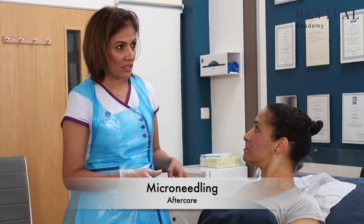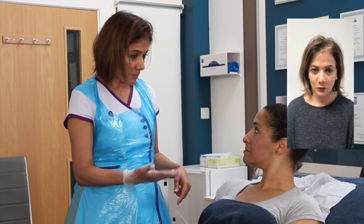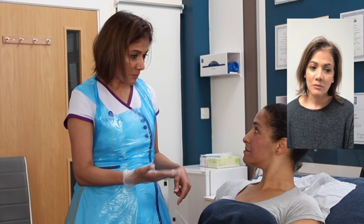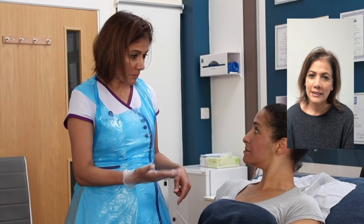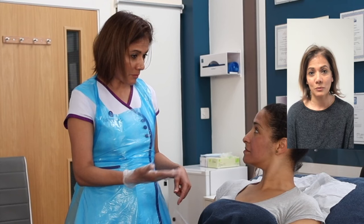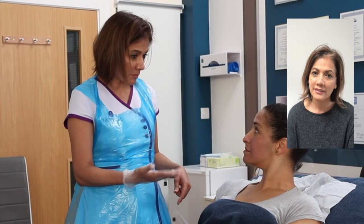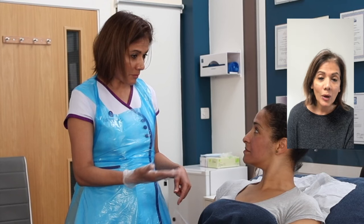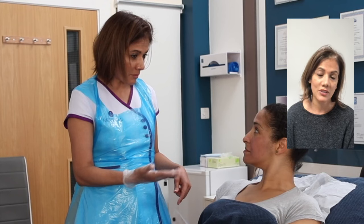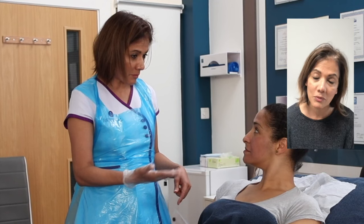The redness will last maybe 24 hours. I tend to sit the clients up at the end of the treatment — at that point I'll give them aftercare advice, explain how many treatments they'll benefit from and why. I'll also bring in products at this point — she needs to help me achieve the results, and I can only do that if she helps me by using the products at home and having a regime that works with what I do in the treatment room.